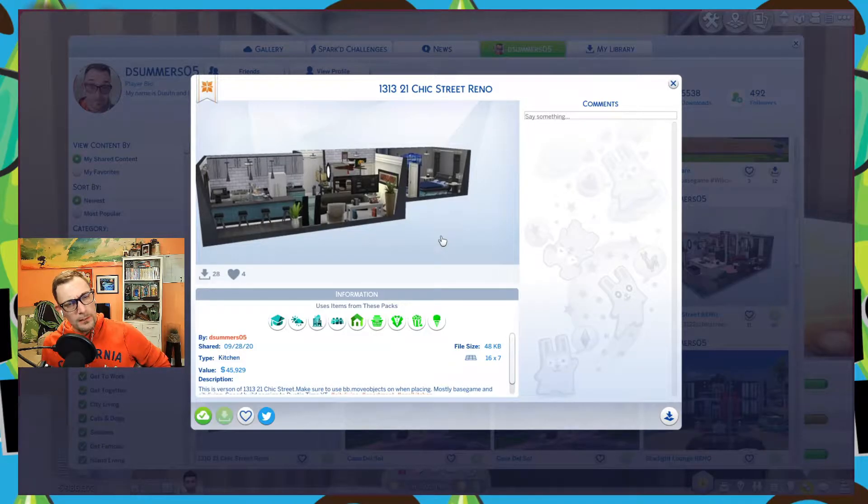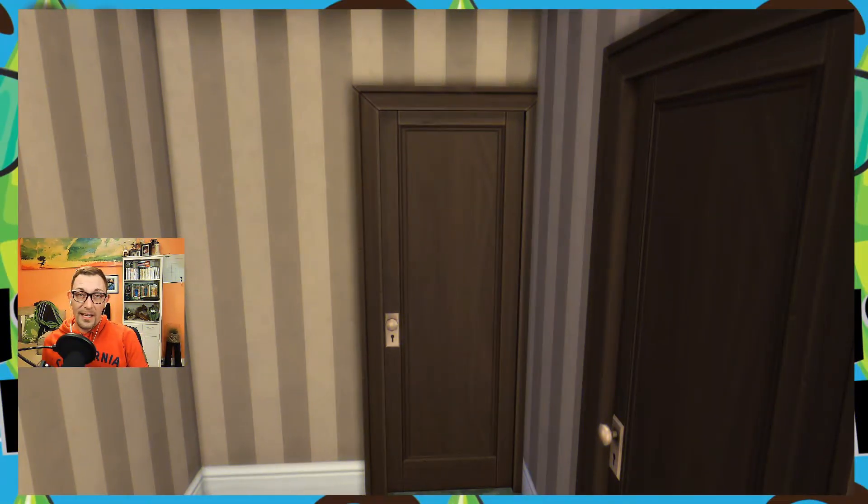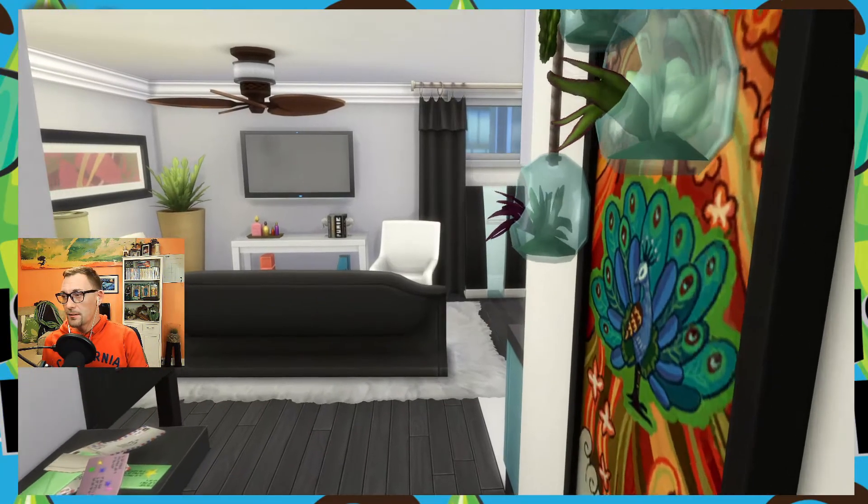What do you think of that last apartment — cute, huh? Well, I've got one more apartment to show you in this building. It is 1313 21 Chic Street, valued at 45,929 simoleons. It is a one-bedroom, one-bath on the corner of the building. Like the other two apartments, you have tons of views. It includes University, Seasons, City Living, Get Together, Tiny Living, Laundry Day Stuff, Vintage Glamour Stuff, Movie Hangout Stuff, and Cool Kitchen Stuff.